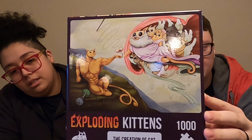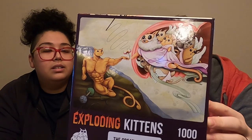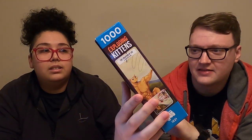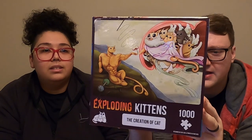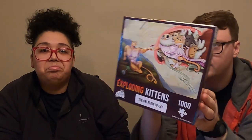Up next we have ones that I chose. They are Exploding Kittens puzzles. This one is called Creation of Cat — it's a thousand pieces, so it'll be a little tough. It's obviously based on the Creation of Man painting. I like it because it's Exploding Kittens. I've never actually played the game, but I love the art.